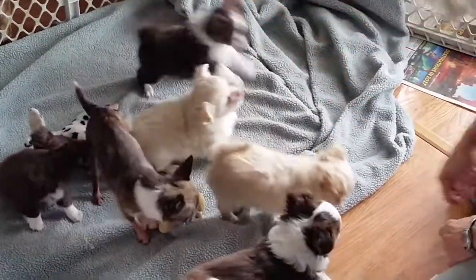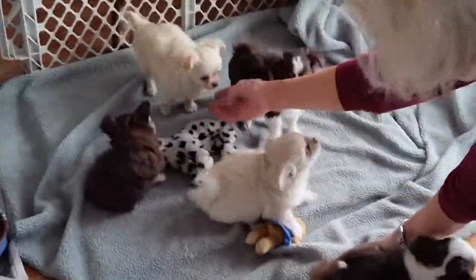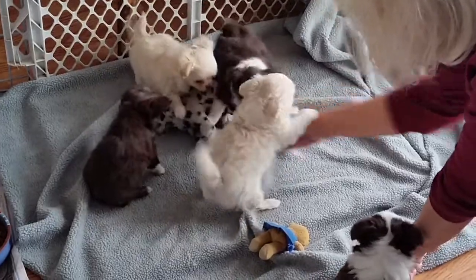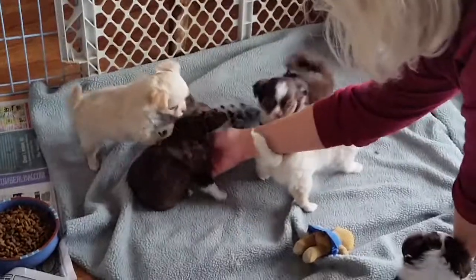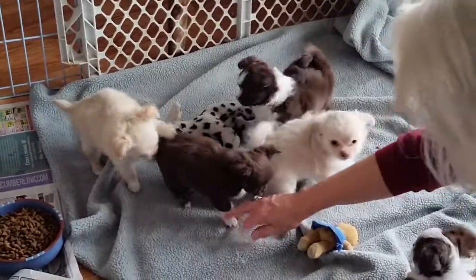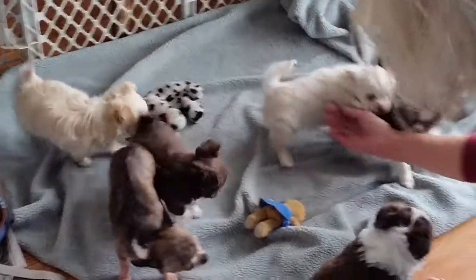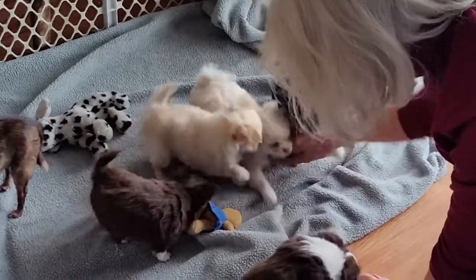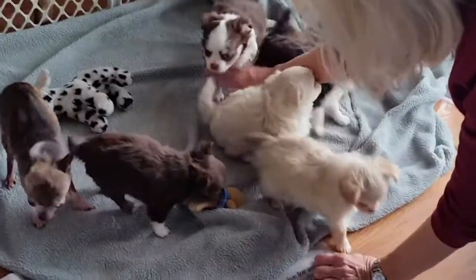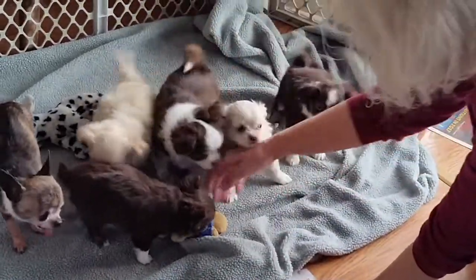Chocolata, here you go. Here you go, Coffee. Let them play with your hand — they like your hand. What are you doing, Cork?